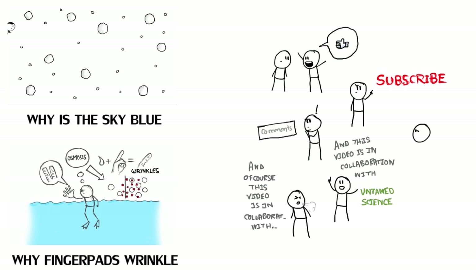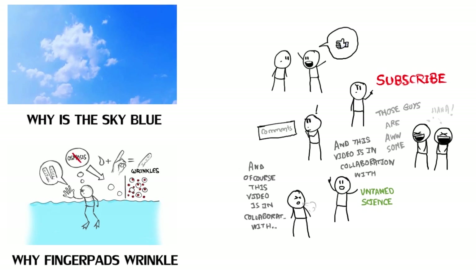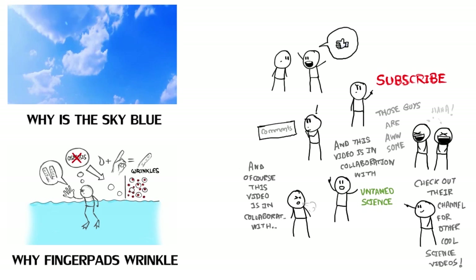This video is in collaboration with Untamed Science. Those guys are awesome — check out their channel for more cool science videos.